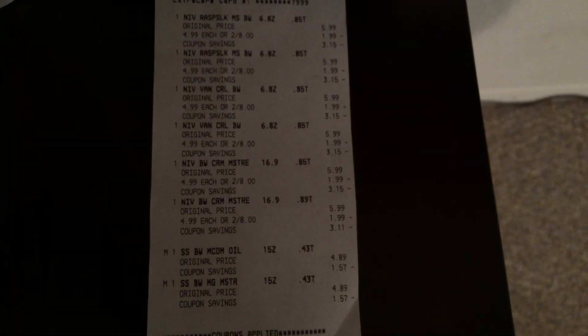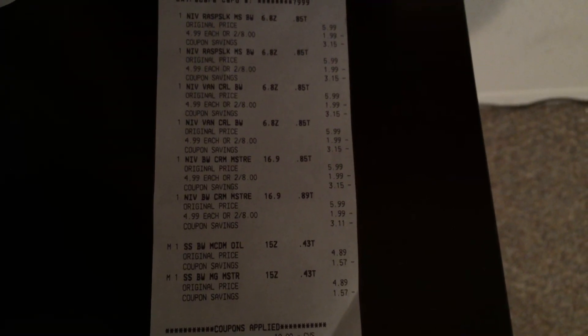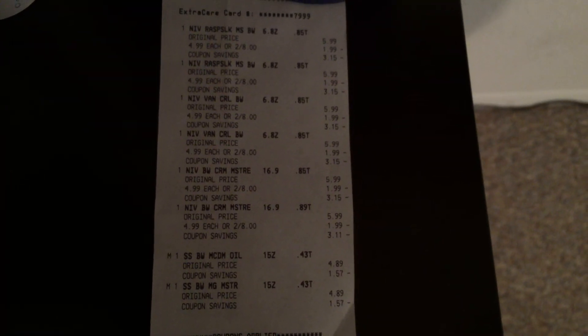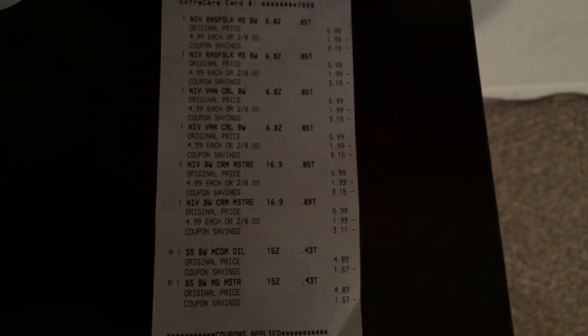She didn't adjust the price on the Soft Soap. She was supposed to adjust it to $2 a piece because they forgot to take down the sign. She did not do that, and I realized that now, so I paid more than I should have — she owes me some money. Make sure y'all check your receipt before you leave the store to make sure they're charging you right.